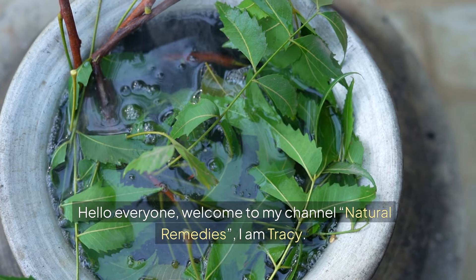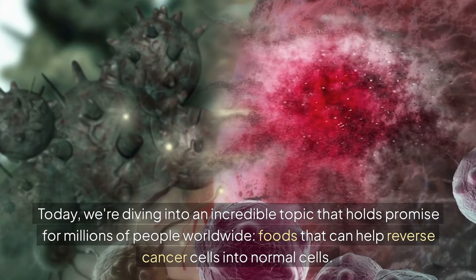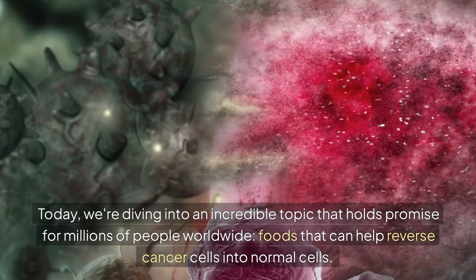Hello everyone, welcome to my channel Natural Remedies, I'm Tracy. Today, we are diving into an incredible topic that holds promise for millions of people worldwide: foods that can help reverse cancer cells into normal cells.